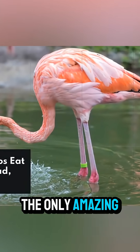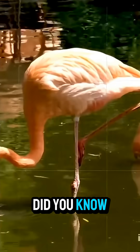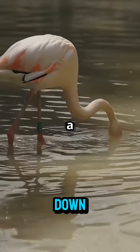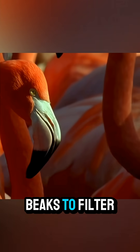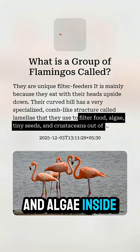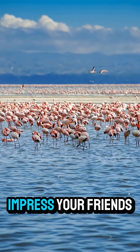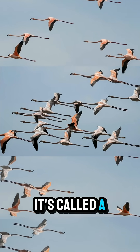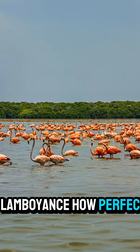But that's not the only amazing thing about them. Did you know that when a flamingo eats, it turns its head completely upside down? They use their specialized beaks to filter out mud and water, trapping delicious shrimp and algae inside. And here's a fun fact to impress your friends: a group of flamingos isn't a flock — it's called a flamboyance. How perfect is that?